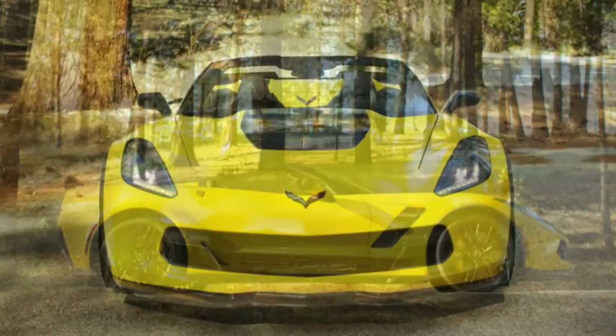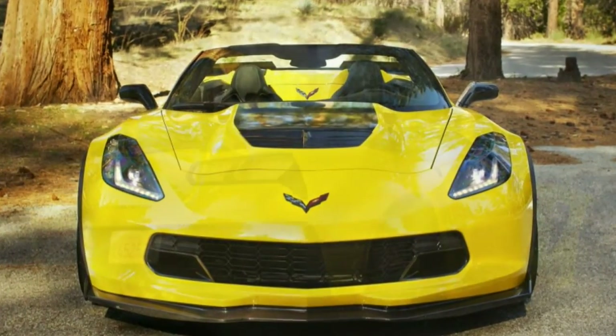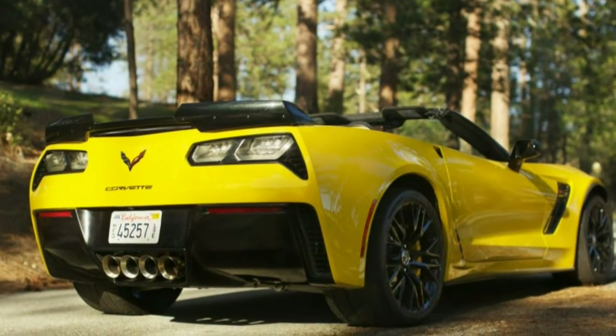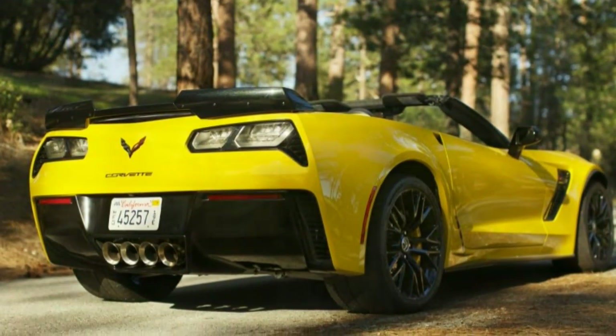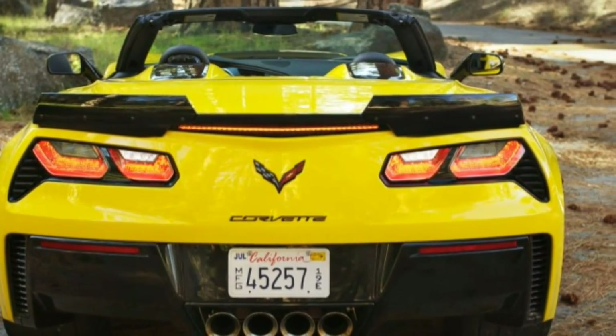With the top up, the small rear window restricts visibility. Dropping the top remedies any visibility and claustrophobia problems. With the top up, noise levels are low considering the wide tires and the throbbing V8.